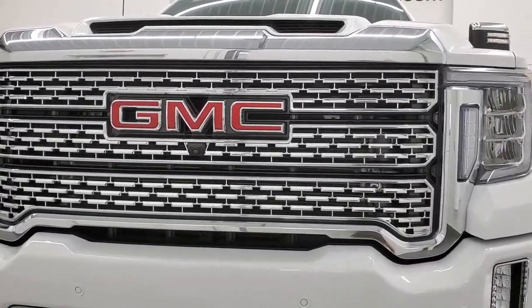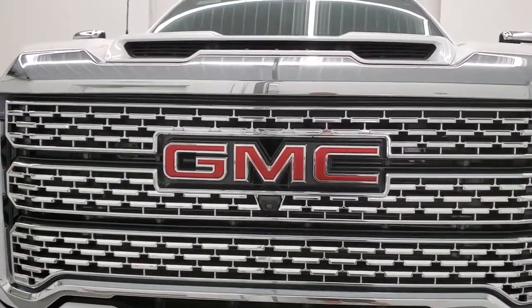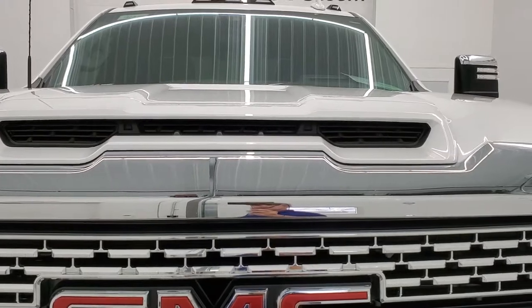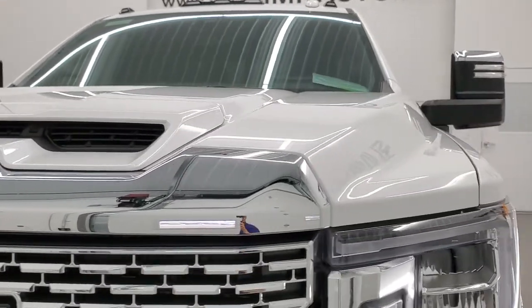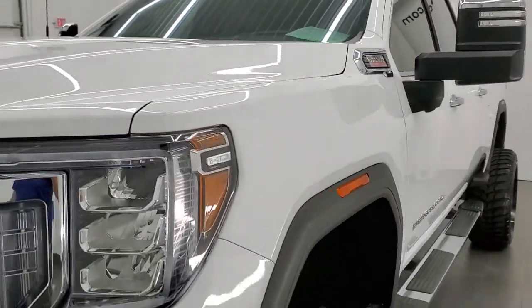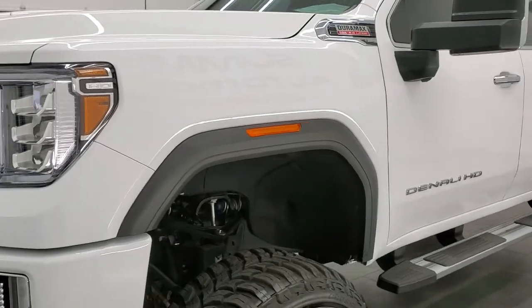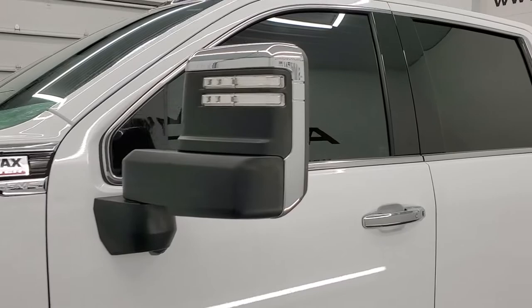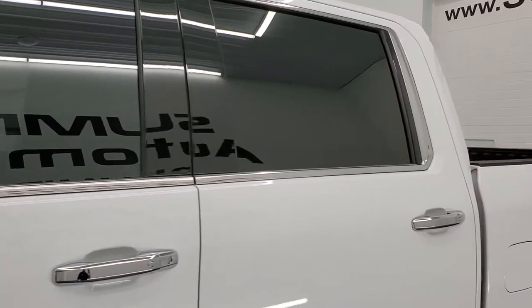Summit White is the color. We shoot all of our videos in 1080p, 60 frames per second. So if you have HD capabilities on your computer, tablet, smartphone or television, turn them on right now because it is your best way to check out the quality, condition, and options of the truck before seeing it in person.